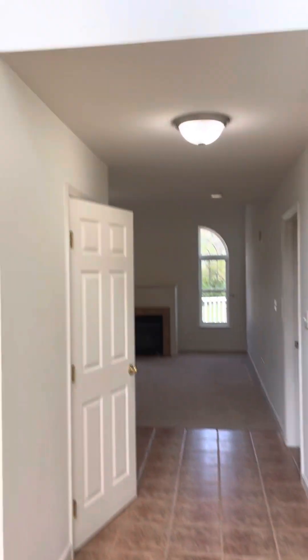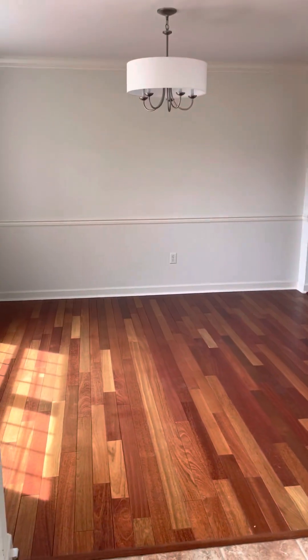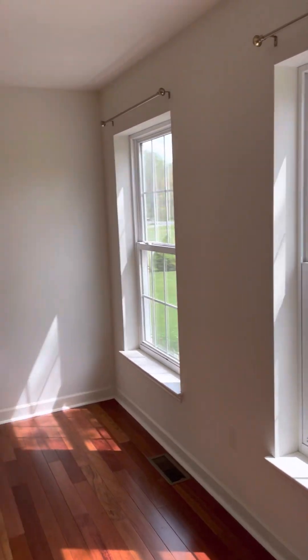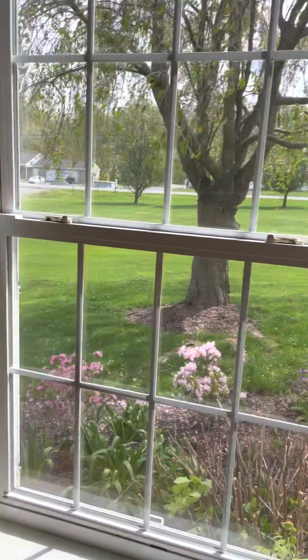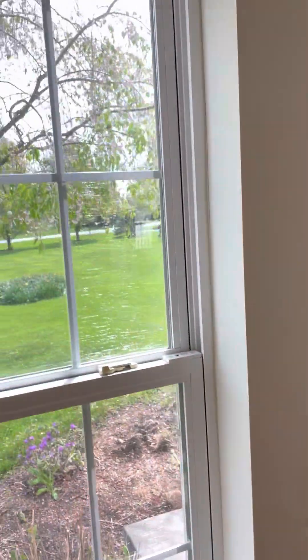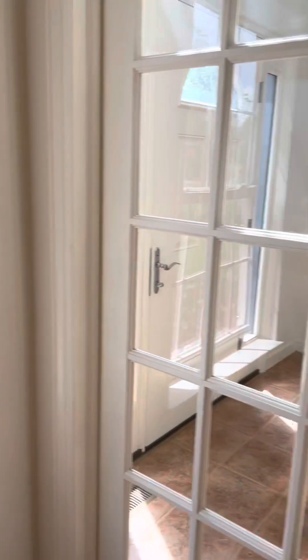So here's the entryway. Come in — it's your dining room. There's a study right inside the door. It's probably a Keystone home. The reason I say that is they have drywall-wrapped windows versus being wrapped with wood.